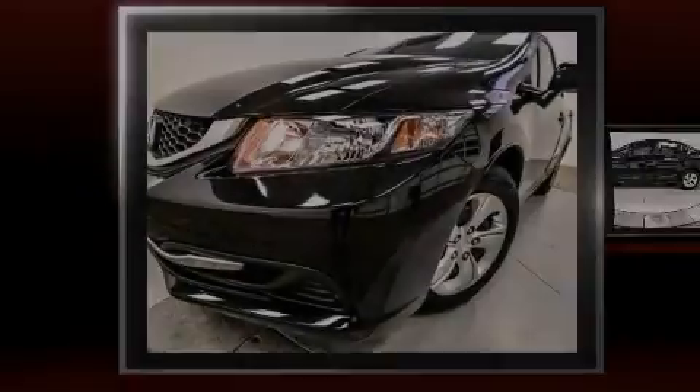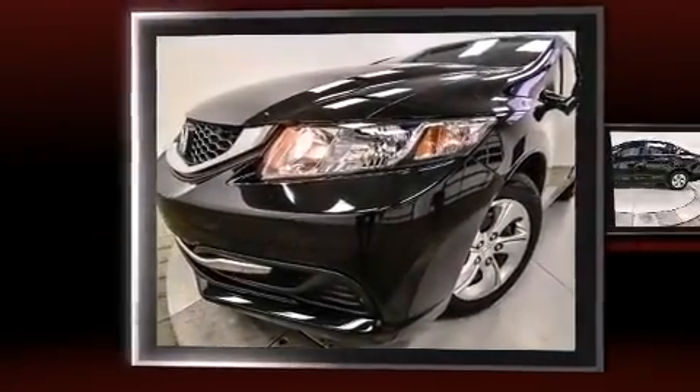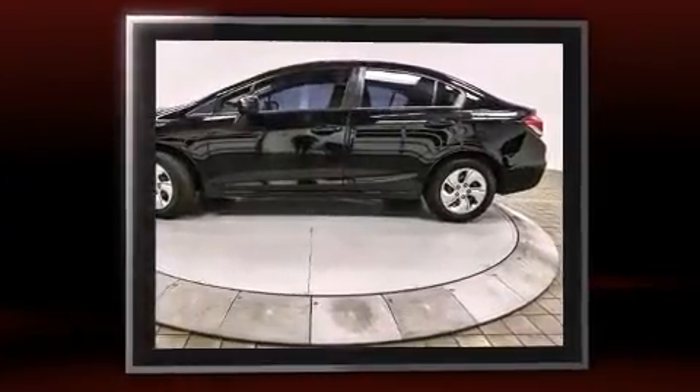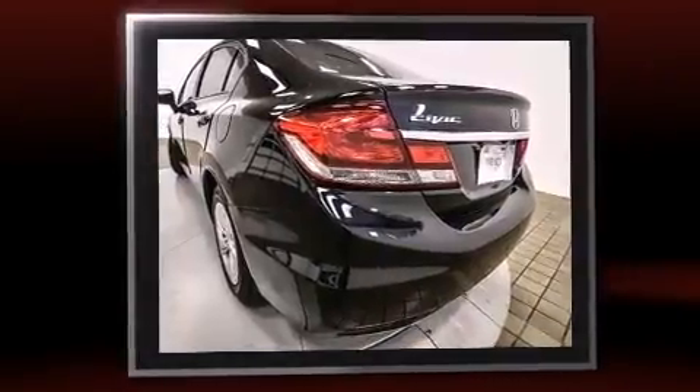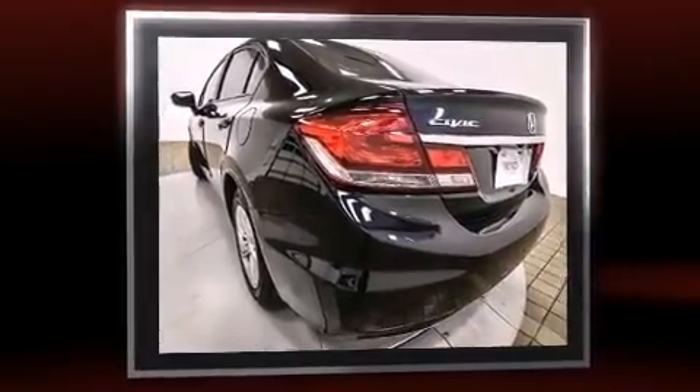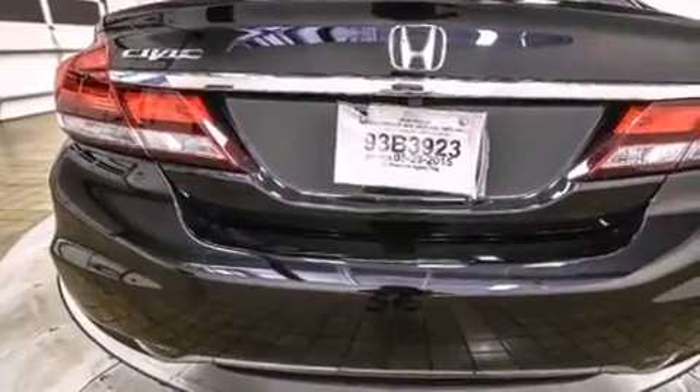Sensibility and practicality define the 2014 Honda Civic. This four-door, five-passenger sedan just recently passed the 20,000-mile mark. It features an automatic transmission, front-wheel drive, and a 1.8-liter four-cylinder engine.